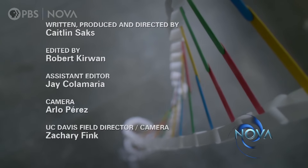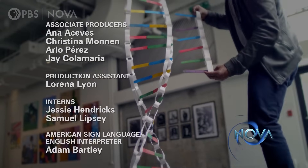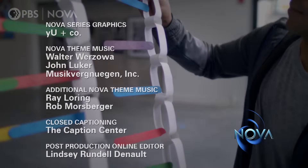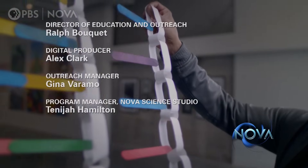To go deeper and meet the brilliant pioneers behind the CRISPR gene editing technology, go watch the documentary feature film Human Nature on NOVA's website.